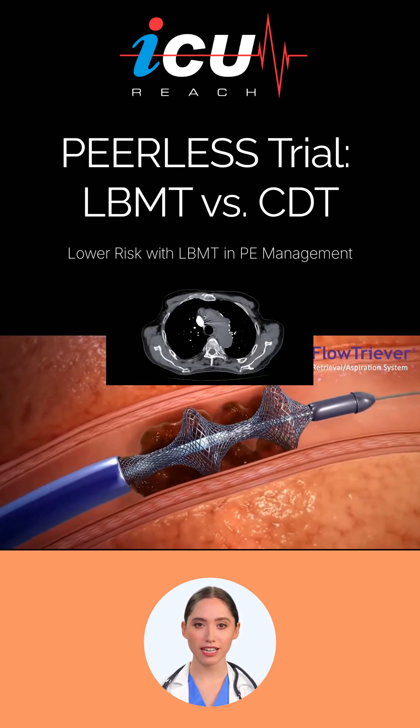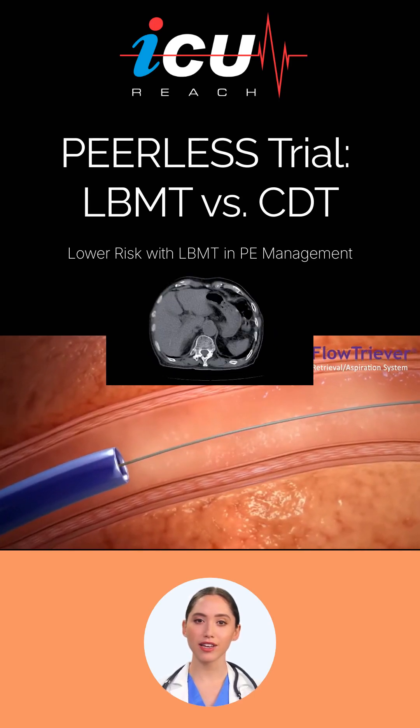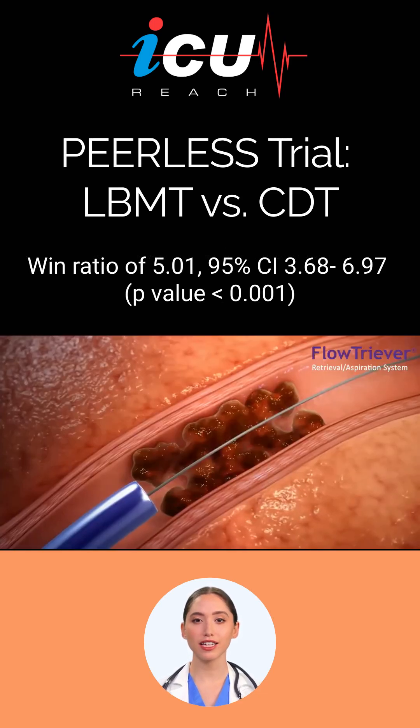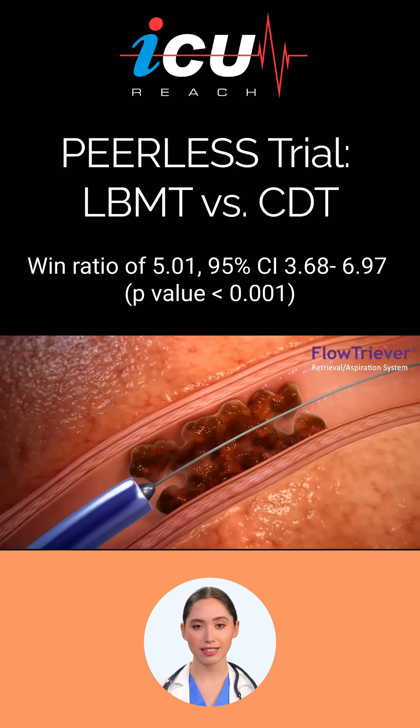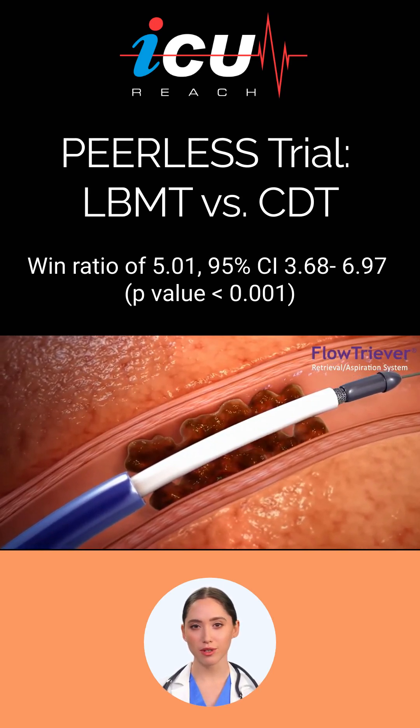Importantly, LBMT achieved these benefits without increasing the risk of major bleeding or mortality. The Win-ratio was determined at 5.01, with a 95% confidence interval of 3.68 to 6.97, and the p-value was less than 0.001.